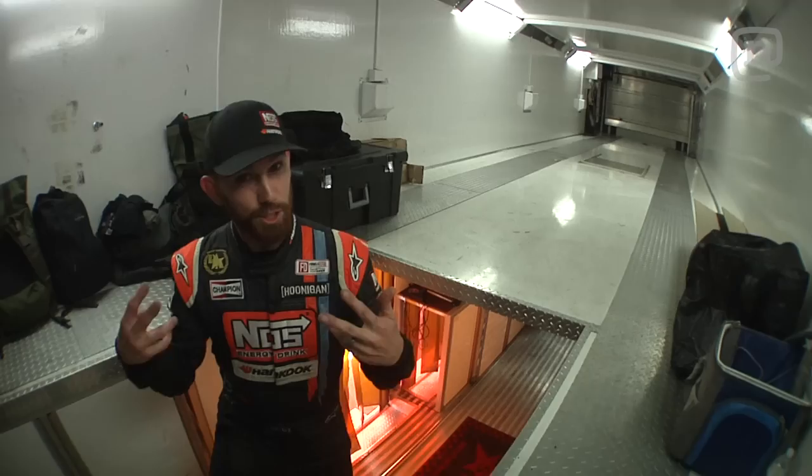We start with this toter home that's on top of a Freightliner Columbia chassis, pulling this 75-foot-long rig that has everything we need to be a top-tier competitive team in Formula Drift.